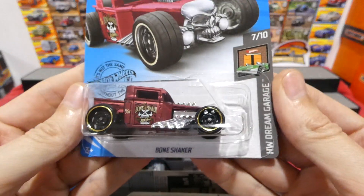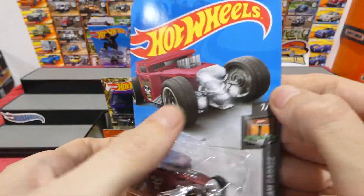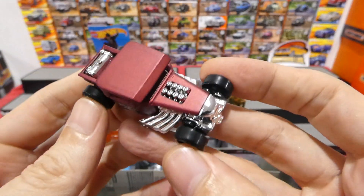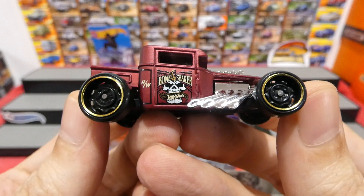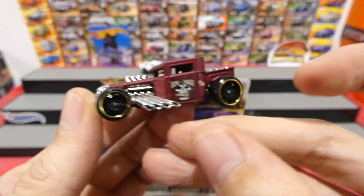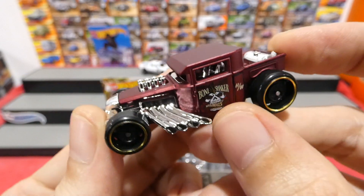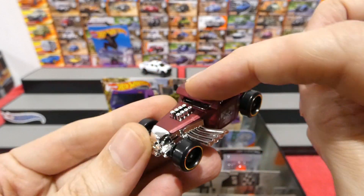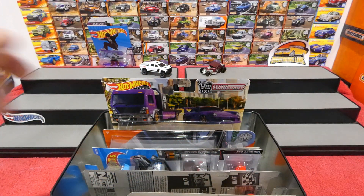The new Bone Shaker from the Dream Garage — very, very cool. This is in a satin red color. That's a nice paint, very nice satin red. Bone Shaker on the side, Hot Wheels branding, same on this side. Steely rims with the gold trim — very cool. You've got to love the Bone Shaker, it's really one of my favorite castings. I like the one with the roof; the roof is much nicer to look at.